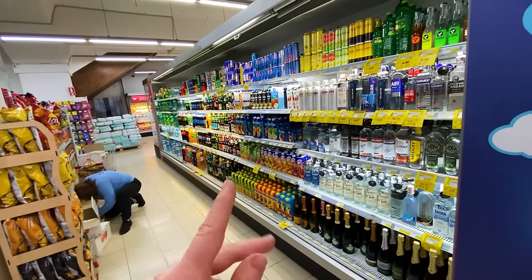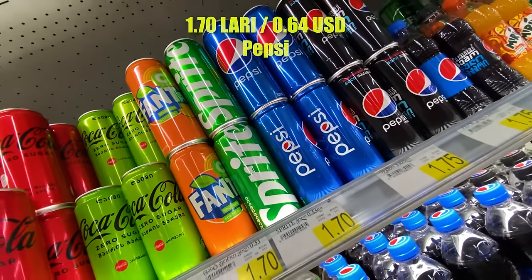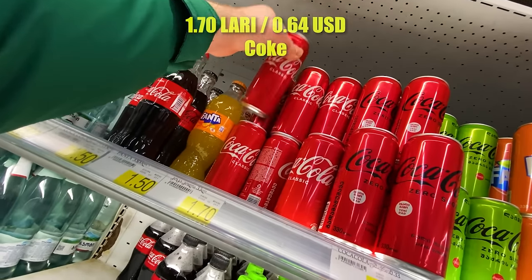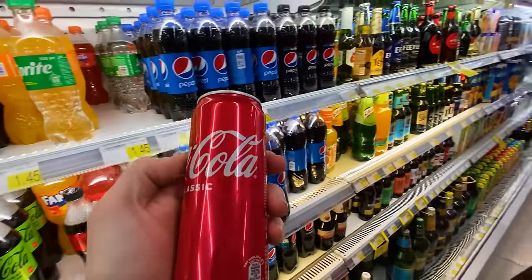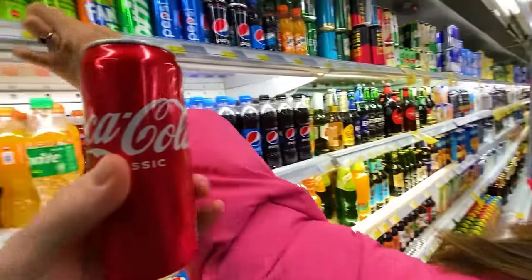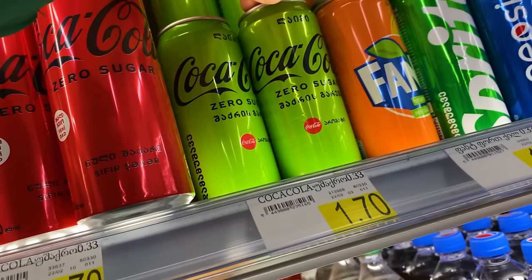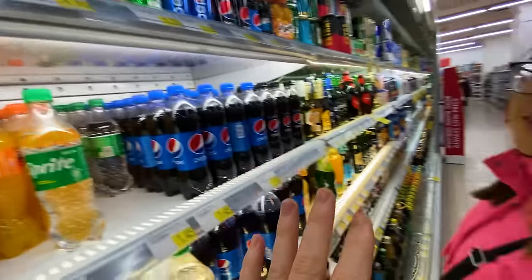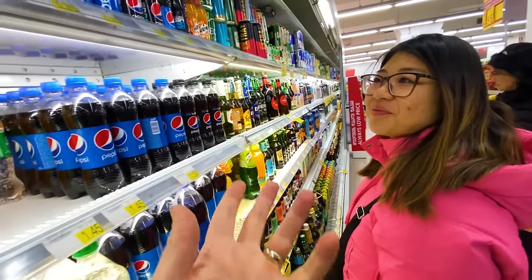We've found Coca-Cola and Pepsi — they're the same price. I was hoping to find a Coke can with the Georgian alphabet on it for my dad's collection, but it's the same can we have in Canada. Oh wait — there's a green can with some Georgian script on it. Maybe we'll pick one of those up. My dad has a pretty epic Coke collection — we recently got him a Chinese can with Chinese characters.